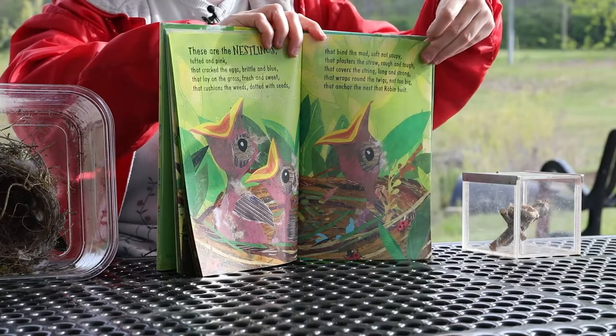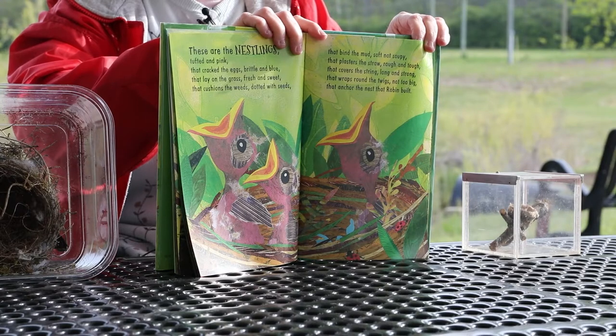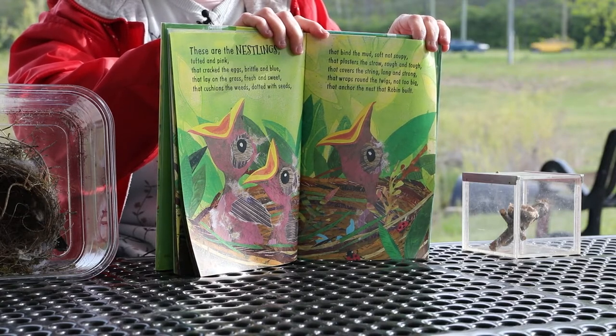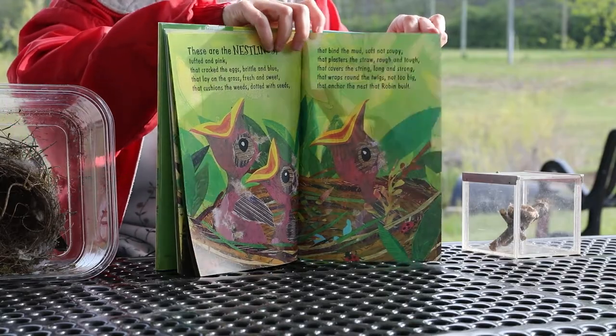These are the nestlings, tufted and pink, that cracked the eggs, brittle and blue, that lay on the grass, fresh and sweet, that cushions the weeds, dotted with seeds, that bind the mud, soft not soupy, that plasters the straw, rough and tough, that covers the string, long and strong, that wraps round the twigs, not too big, that anchor the nest that Robin built.